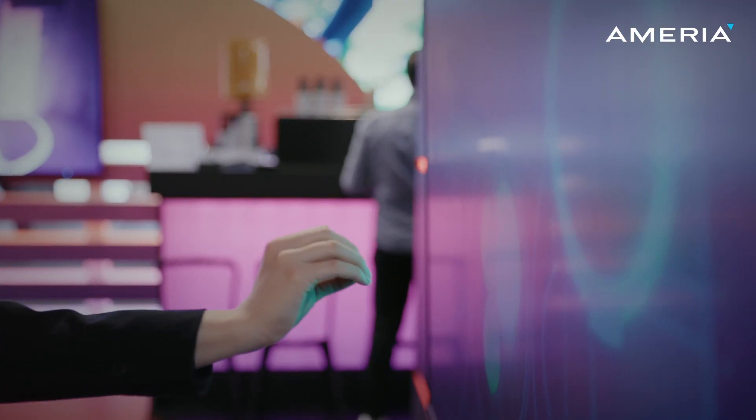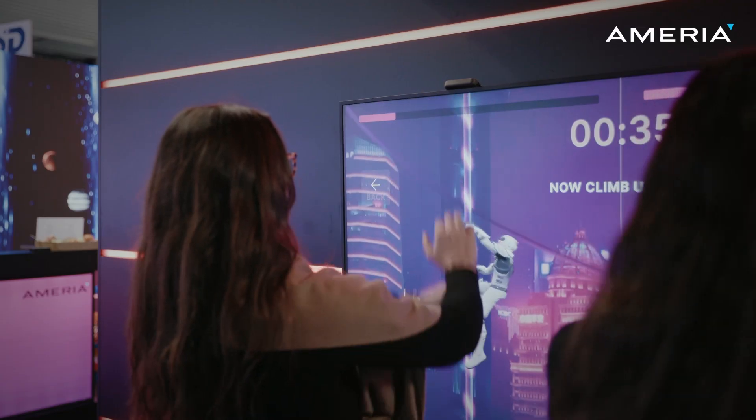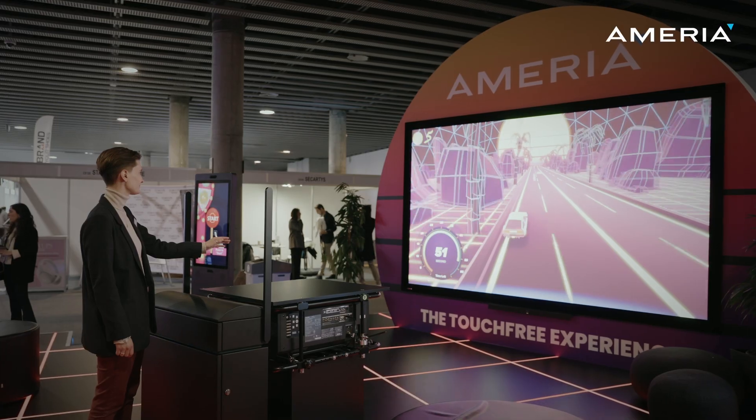Speed, accurate — and it really opens a lot of various use cases and scenarios. We in Samsung already have a lot of requests for interactivity with big walls, LED walls, or big screens.